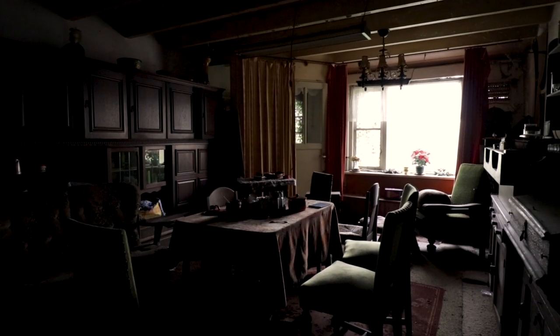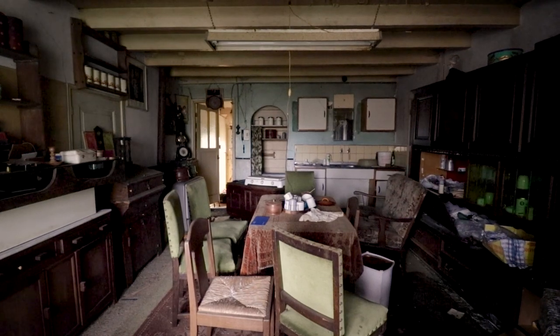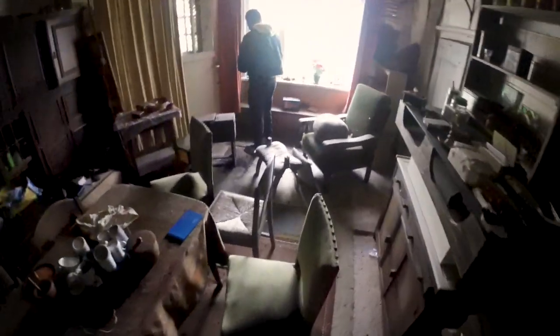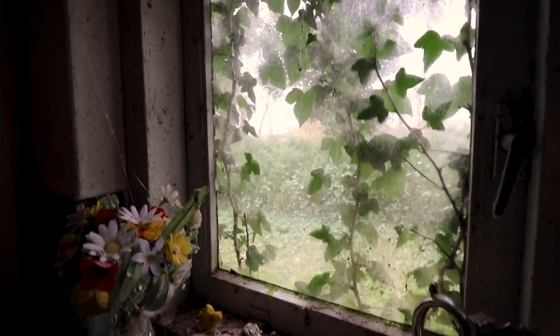Here we are greeted by this unique sight — stuff laying everywhere, and all of it seemingly in really good condition. So your first question may be: what happened here? We had the exact same question. Let's try to find clues in the many remains of this place.